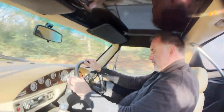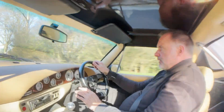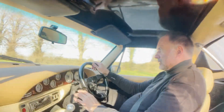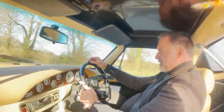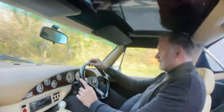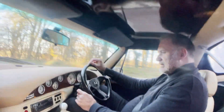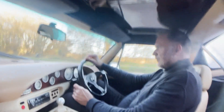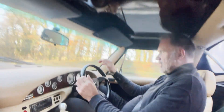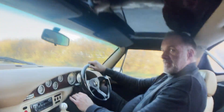And here we go. Heating system works nicely. And into fifth. No funny suspension clunks or bangs or anything. A little bit of wind noise as you might expect. We're doing 60 miles an hour now and it's quite relaxed. No funny noises, nothing that shouldn't be there.